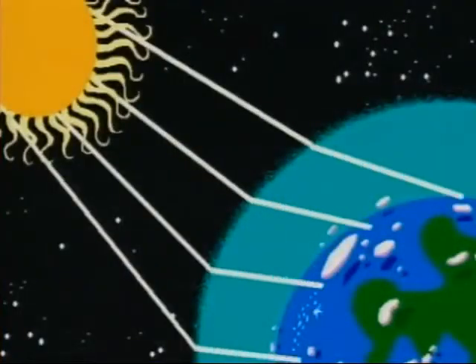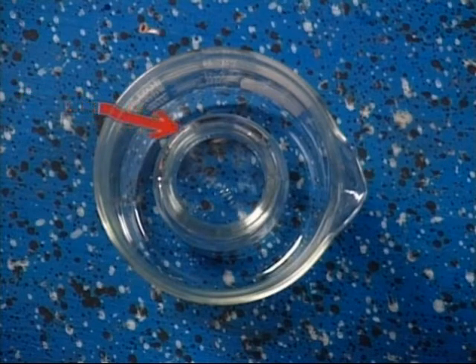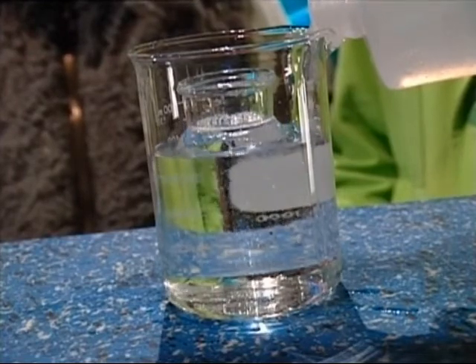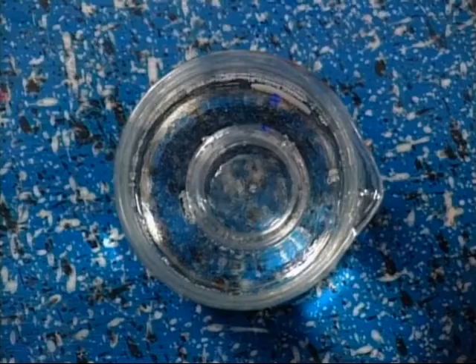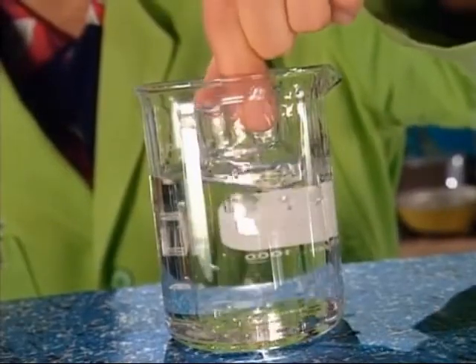Light travels at different speeds through different materials. Light travels more slowly through glass than it does through air. We can see the glass jars because when light coming through air hits the glass and slows down, it bends or refracts. The speed of light through glycerin is about the same as it is through glass. When you pour the glycerin over the small jar, the light doesn't slow down going from the glycerin to the glass. It doesn't refract, so you can't see it.